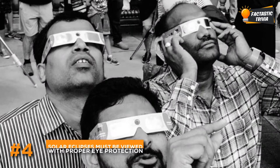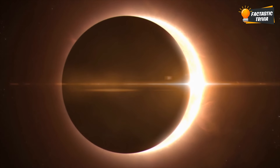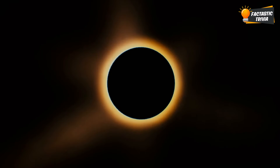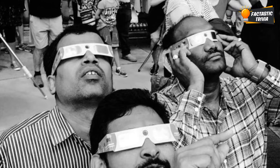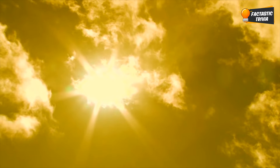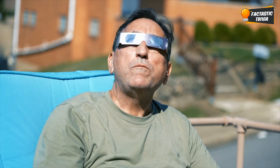Staring at an eclipse with your bare eyes is super risky business. Even when the moon takes a big bite out of the sun, the rays beaming down are still intense enough to damage the delicate retina at the back of your eyes. Less brightness can fool you into thinking it's okay to look, but those powerful UV rays can literally fry your eyes. So always remember to gear up with the proper solar viewing shades.